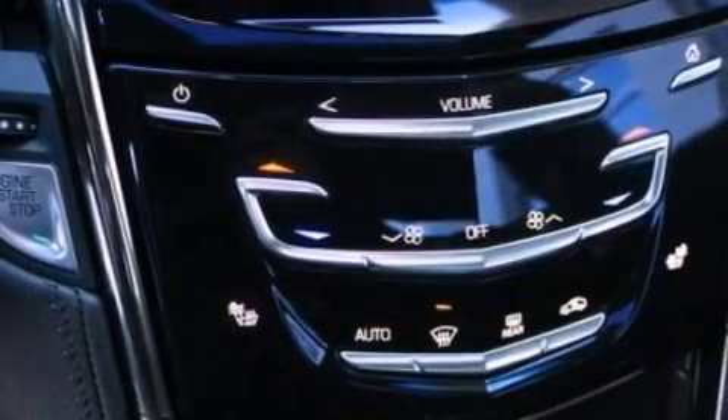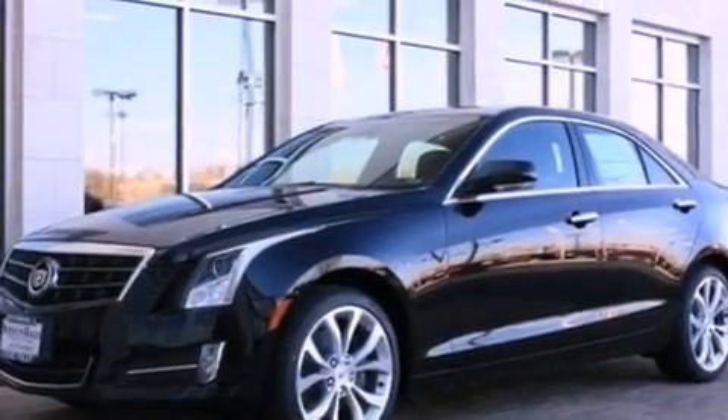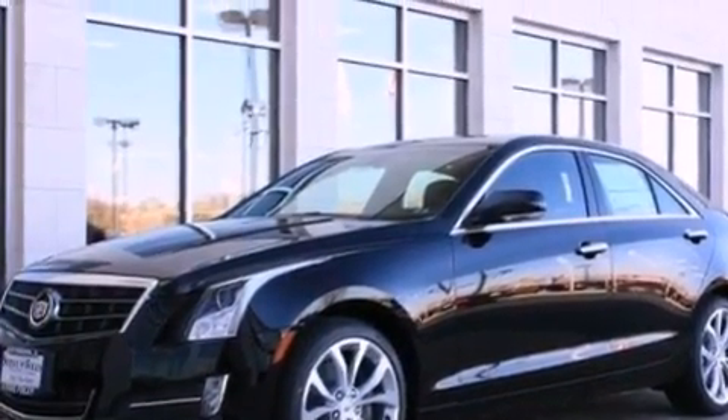An illuminated driver's side vanity mirror, OnStar, dual power seats, and a sunroof that enables you to fill the cabin with fresh air at the push of a button.